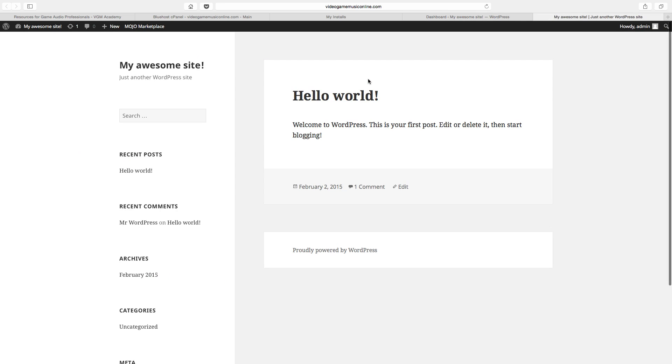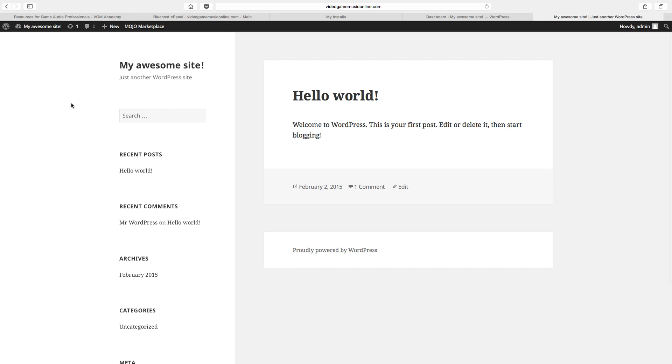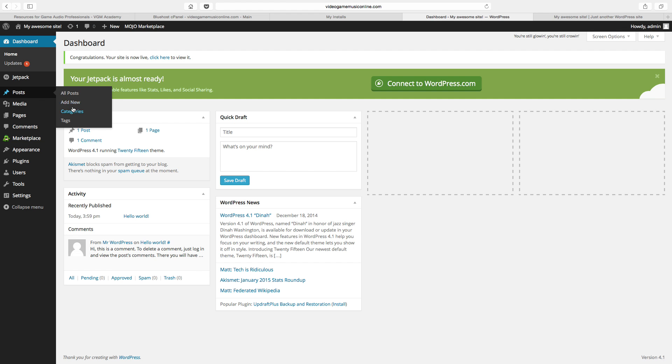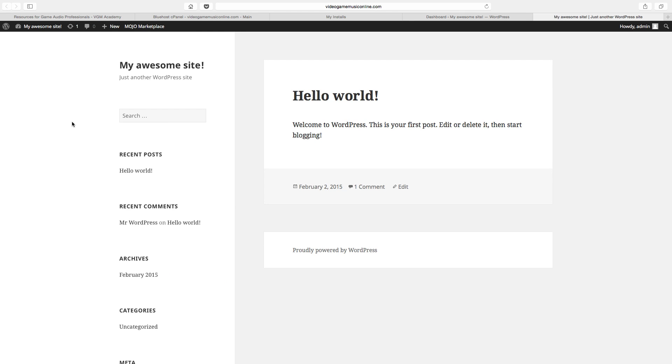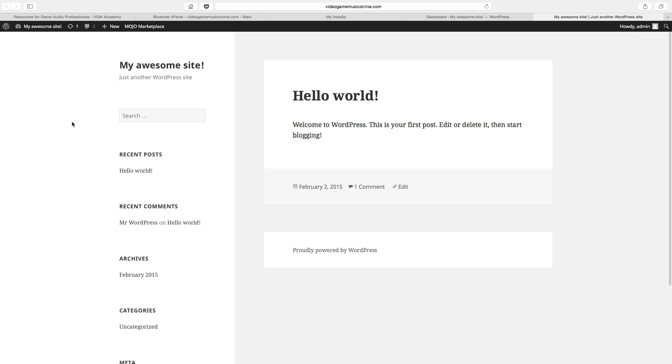All you need to do in order to add pages or posts is go back to the dashboard. You can add a new post, which will add a blog post to your main page, or you can add a new page, which will add a webpage that goes into the navigation. That's the nuts and bolts of just getting your website up and running. It's not hard at all, and I hope this helps.